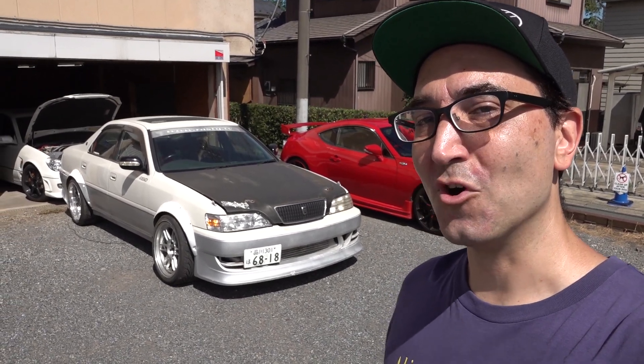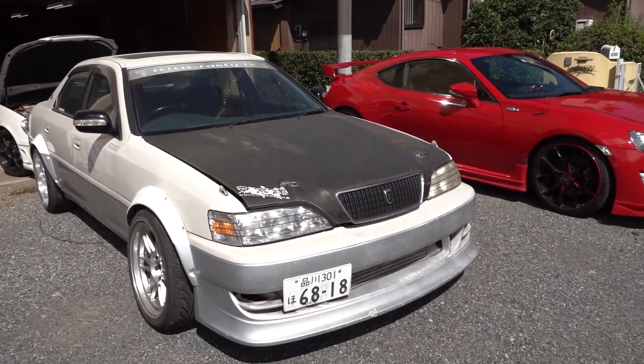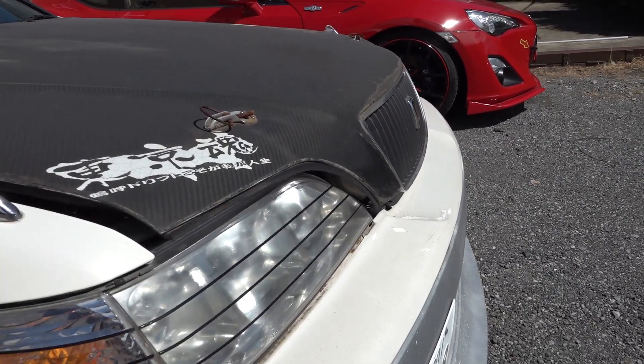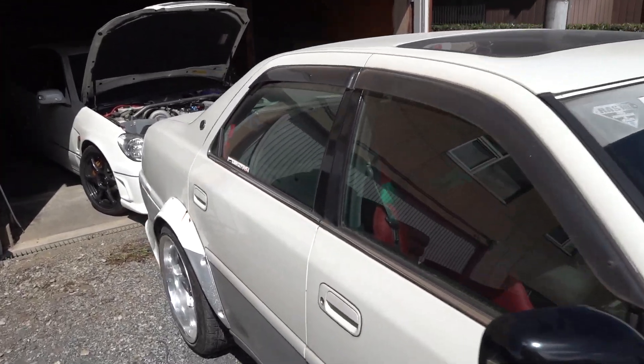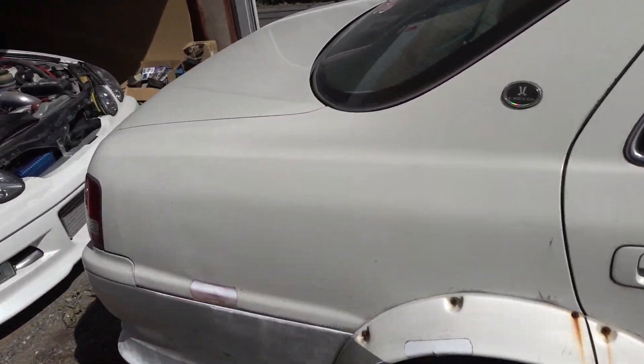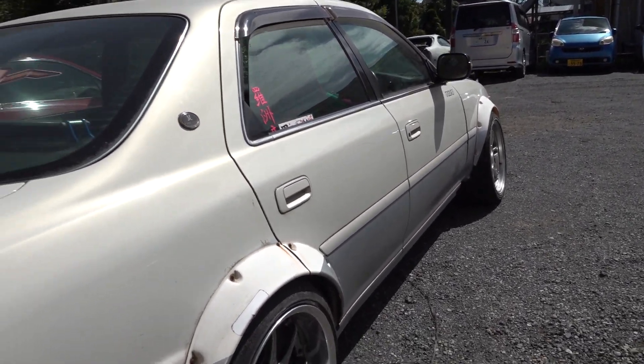Mr. Arita from Rusty called me up and said, I have a customer who doesn't use his JZX anymore and would like to sell it. The good thing about this car is it was all tuned here at Rusty, so it has a known history. We know the previous owner. It's not like an auction car where we know nothing about it. And as you can see by the dirty, faded, cracked paint, clouded headlights, and general tattiness of it - oh yeah, this is perfect for you, Alexi. This is like all the other cars you buy.